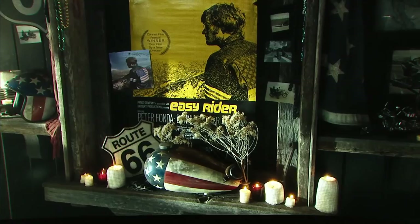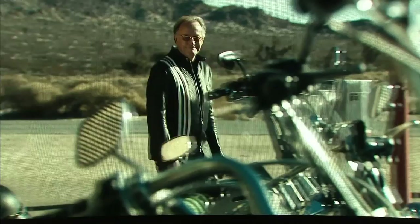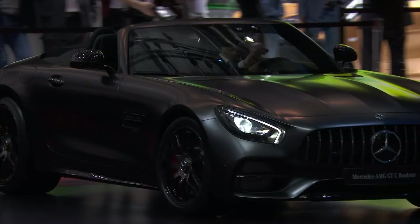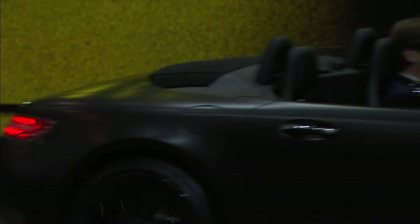Speaking of driving dynamics, the Mercedes-AMG GT Roadster made a memorable appearance during this year's Super Bowl and even turned Peter Fonda into an easy driver. And now AMG celebrates its 50th anniversary with yet another spectacular model: the Mercedes-AMG GTC Roadster Edition 50.